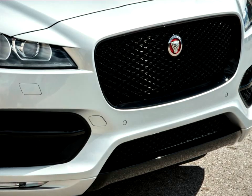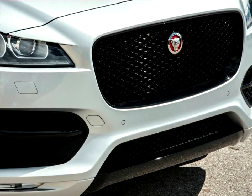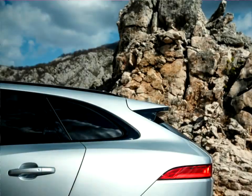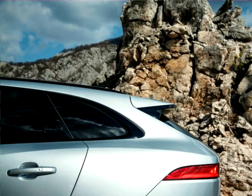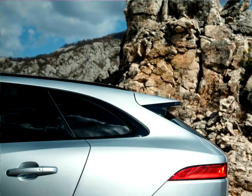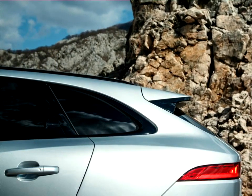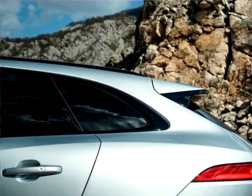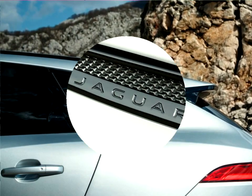The lightweight aluminum architecture gave the design and engineering teams the ideal starting point. It was created from the outset as a modular structure, so the wheels can be positioned exactly where they are needed to deliver the proportions, dynamics, and practicality essential for a performance crossover. The wheelbase and track are not shared with any other Jaguar.